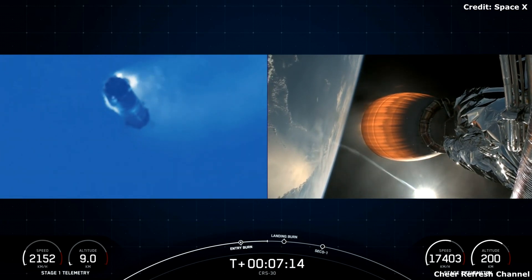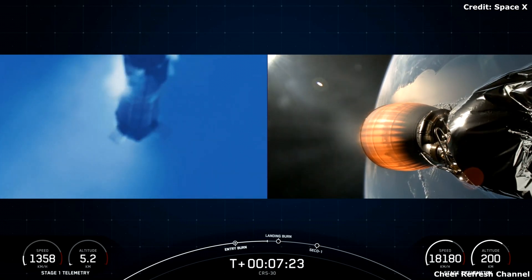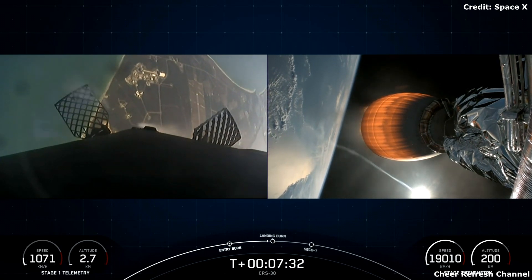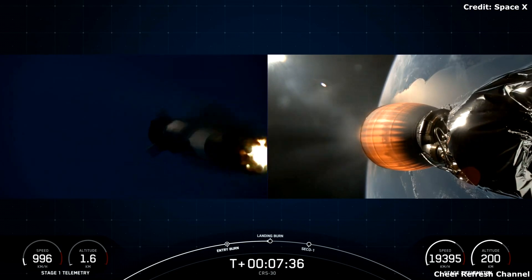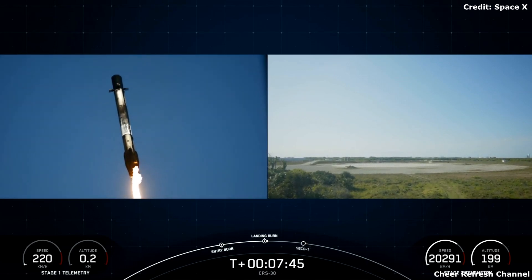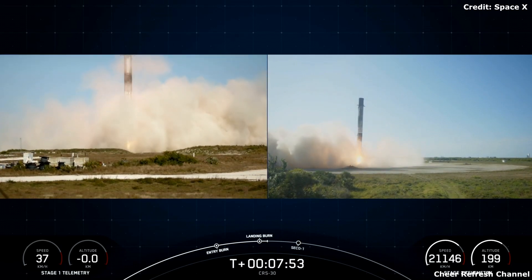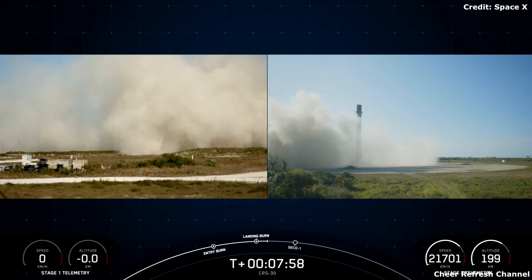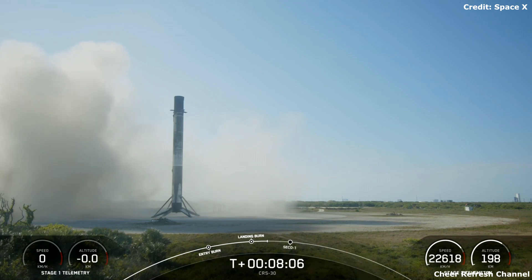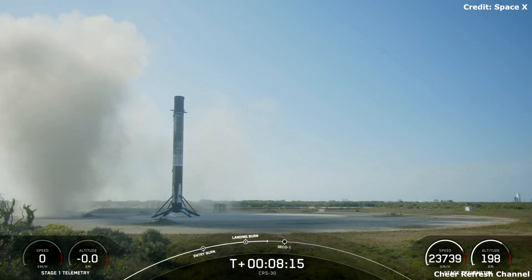Falcon 9 is the world's first orbital class reusable rocket, and this allows SpaceX to refly the most expensive parts of the rocket, which in turn drives down the cost of access to space. Coming up, we have that landing burn starting in just a few moments. There is the start of that landing burn. Really cool view of the Cape Canaveral coast. Stage one landing legs deploy. Wonderful views of that first stage landing back at landing zone one, looking pristine. That landing marks SpaceX's 286th recovery of an orbital class rocket, including first stage landings for Falcon 9 and Falcon Heavy.